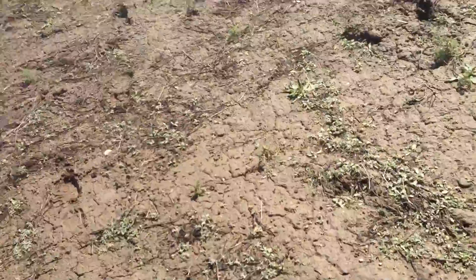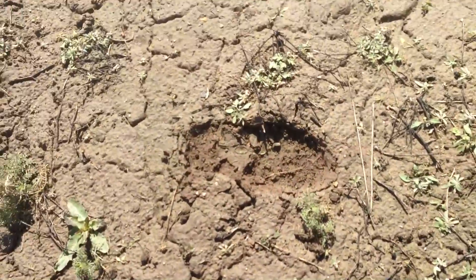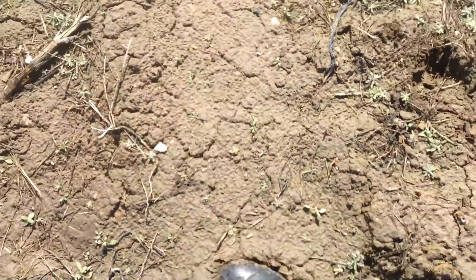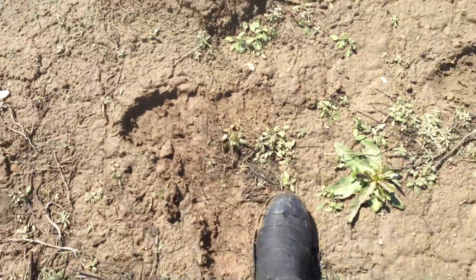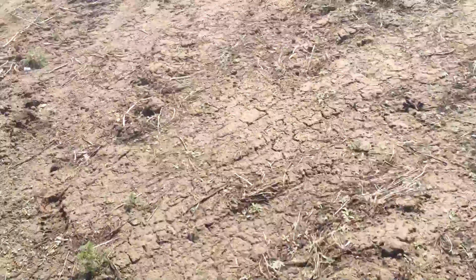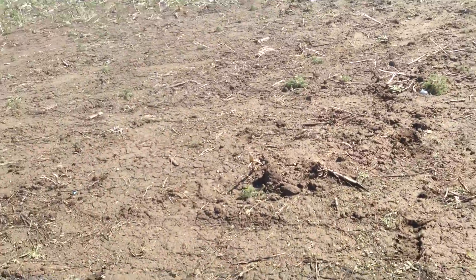I was turning around, but I just had to come back. Look at my footprints there — we're at two inches deep. This is just mud. This soil has no structure. And that's another thing I wanted to point out: tillage destroys soil structure.